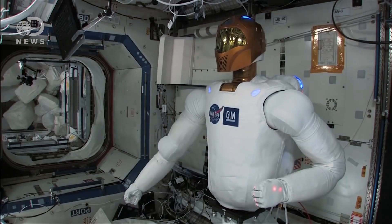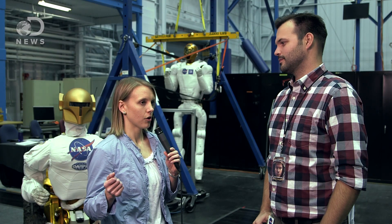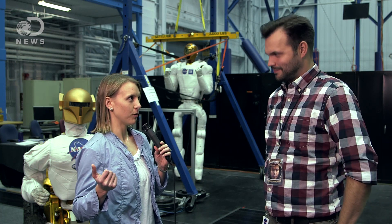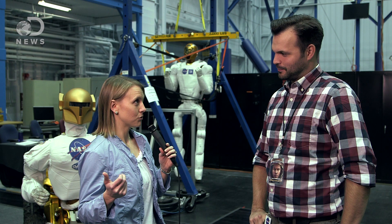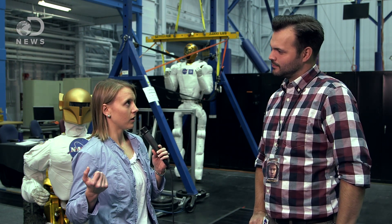One of the tasks that we actually had Robonaut do as a demonstration on the International Space Station was to hold a probe. We can basically tell the robot to stop and go whenever we want, or to pause or freeze.